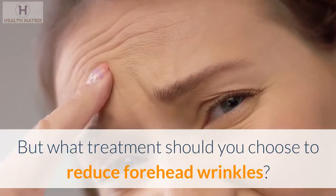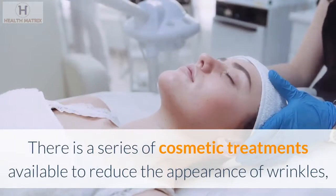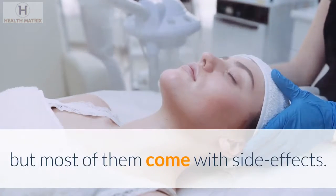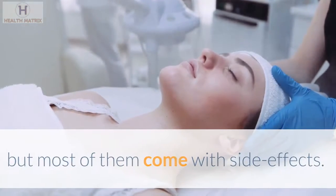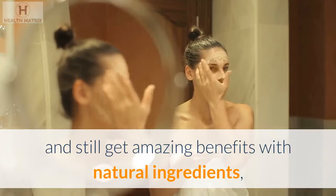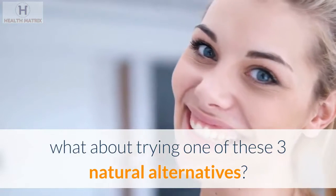But what treatment should you choose to reduce forehead wrinkles? There is a series of cosmetic treatments available to reduce the appearance of wrinkles, but most of them come with side effects. If you want to spend little money and still get amazing benefits with natural ingredients, what about trying one of these three natural alternatives?